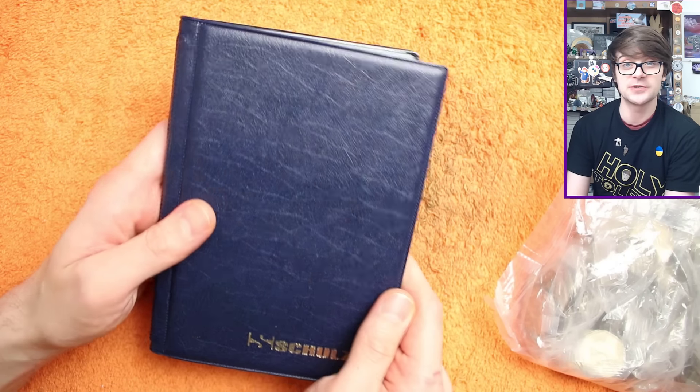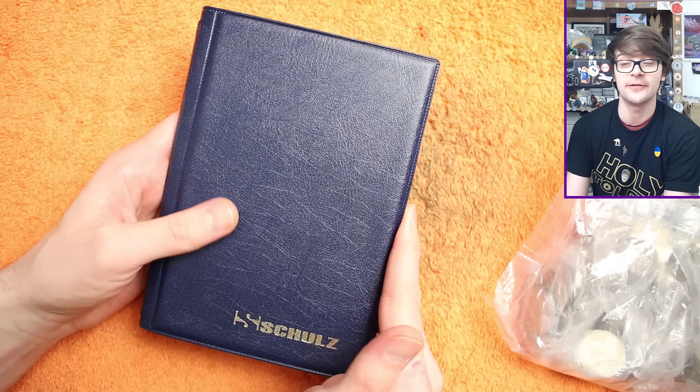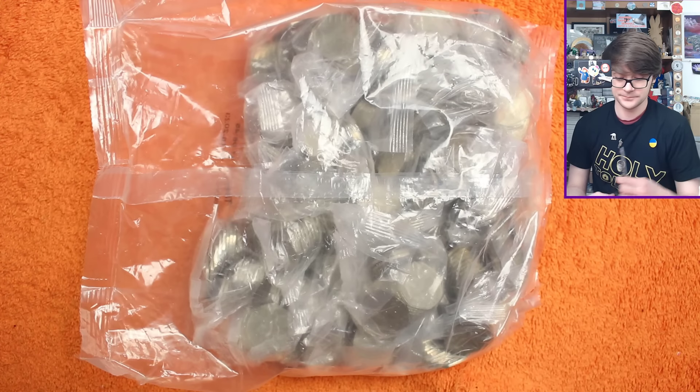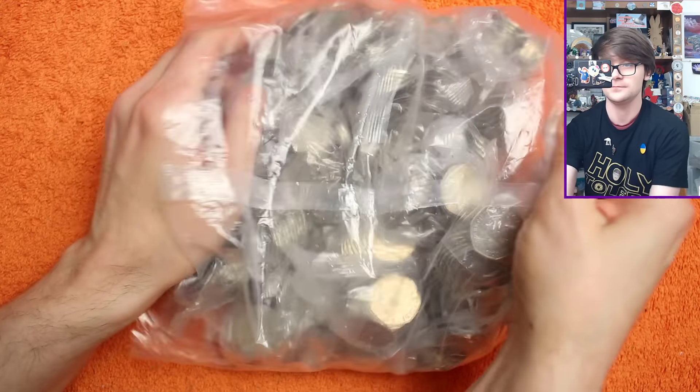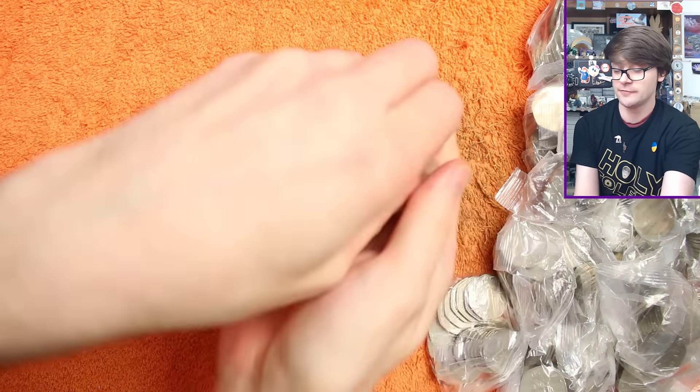Links as usual in the description to the books that I use if you want to pick one up — it's an affiliate link with Amazon so I do get a bit of commission if you make a purchase. But let's get into the bags and see what coins we find.